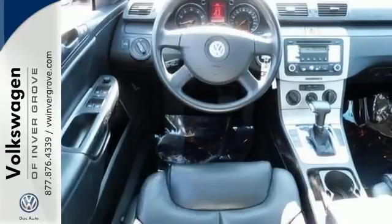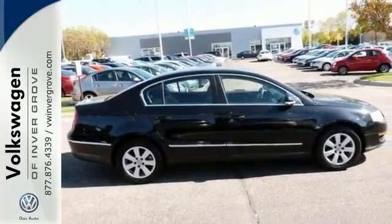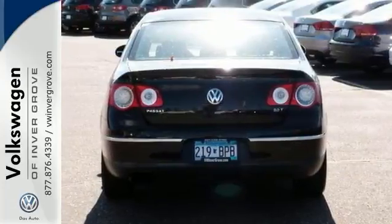It features a turbocharged engine, climate control, and leather seats. And with remote keyless entry and traction control, it won't be here long.